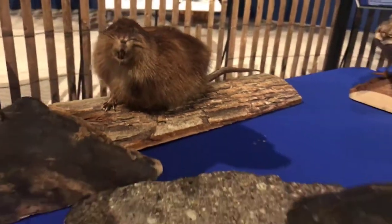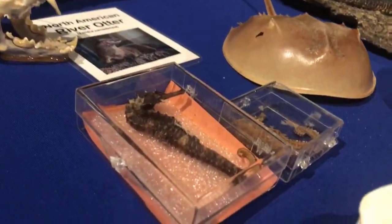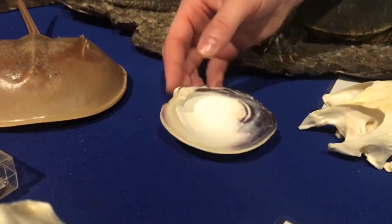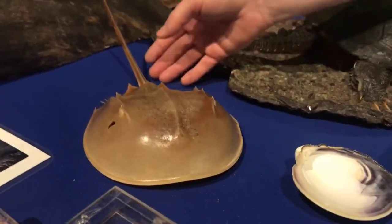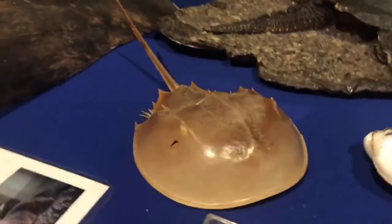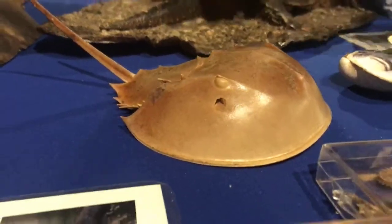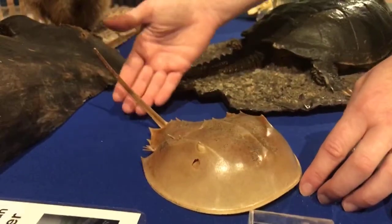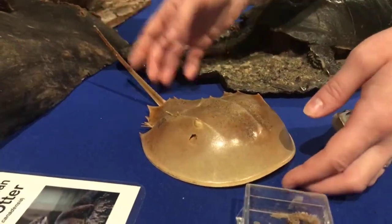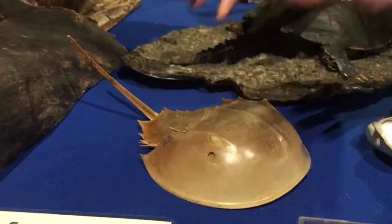In estuaries we also find fish like seahorses that eat tiny crustaceans, and mollusks like the quahog clam that feed on tiny plants called phytoplankton. We find ancient arthropods like the horseshoe crab. Horseshoe crabs are scavengers — they eat algae, dead fish, and mollusks. They have a long tail in the back called a telson, which is not used for poking; it's used so that if they're flipped over, they can right themselves.